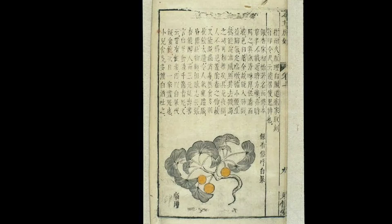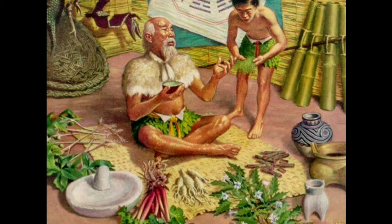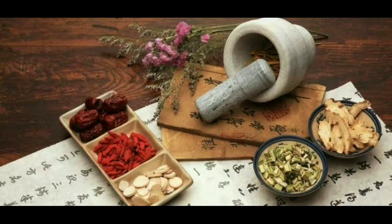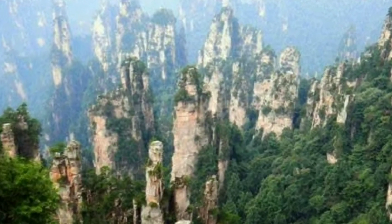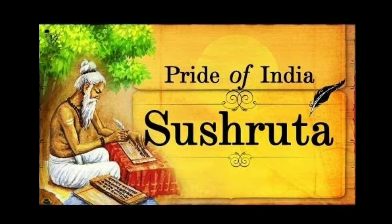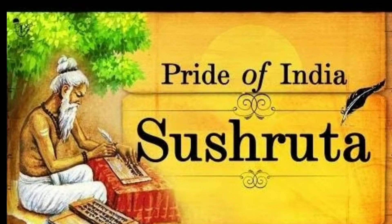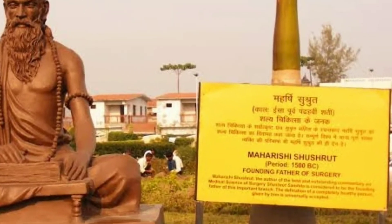The earliest known Chinese manual on materia medica was compiled during the Han dynasty and attributed to the mythical Shennong. Earlier literature included lists of prescriptions for specific ailments, exemplified by a manuscript of recipes for 52 ailments found in the Mawangdui tomb, sealed in 168 BC. The earliest known compilation of medicinal substances in Indian traditional medicine is attributed to Sushruta, recorded as a physician of the 6th century BC.